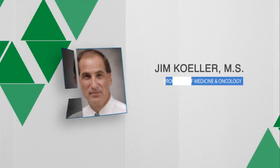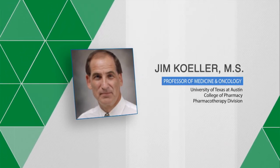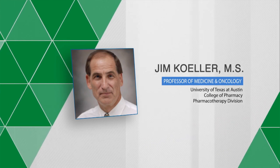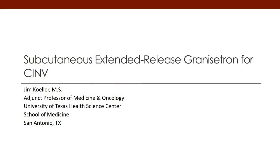Hello, my name is Jim Keller. I'm a professor of pharmacy, medicine, and oncology out of the University of Texas at Austin and the Health Science Center in San Antonio. Today, I want to talk about subcutaneous extended-release granisetron for chemotherapy-induced nausea and vomiting, or also referred to as CINV.